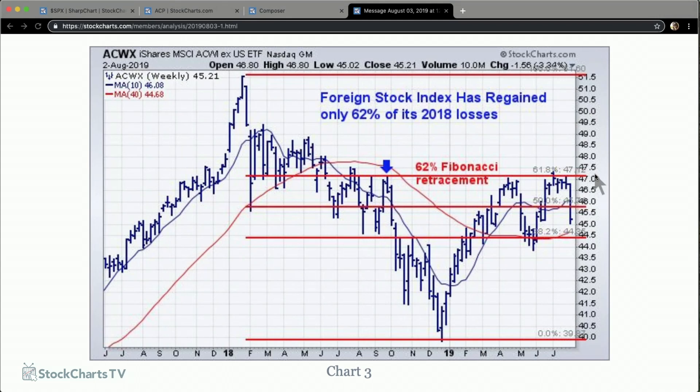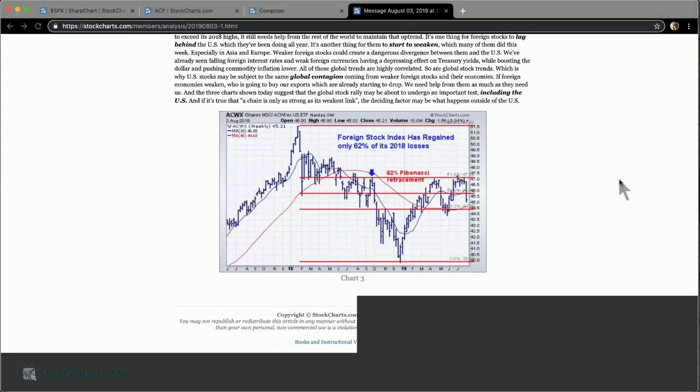It worries me if the rest of the world is weakening or if some of these markets start to go into recession. Europe, for example, is very close to that. It makes me worry that sooner or later this is going to begin to affect our market. We saw a little bit of that this week. The longer-range picture for both the global market and the US market isn't as strong as I would like it to be.